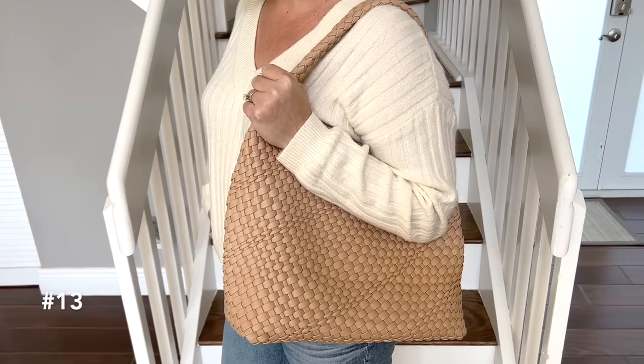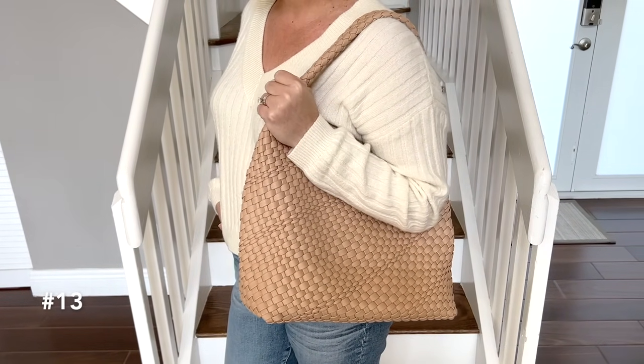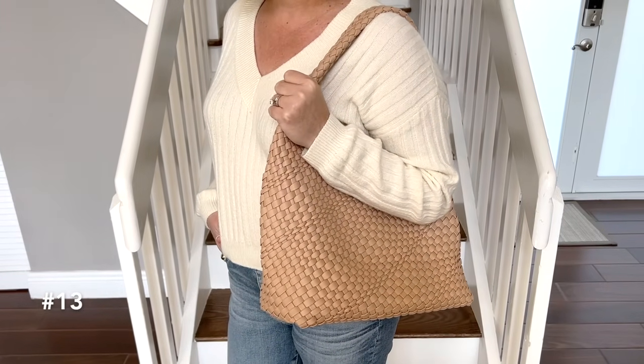The last style update to this simple jeans and sweater look is just a simple hobo style bag. Hobo style bags are going to be all the rage — this is a great Amazon find — but any hobo slouchy style bag is really going to give you that fresh and modern look for the new year.